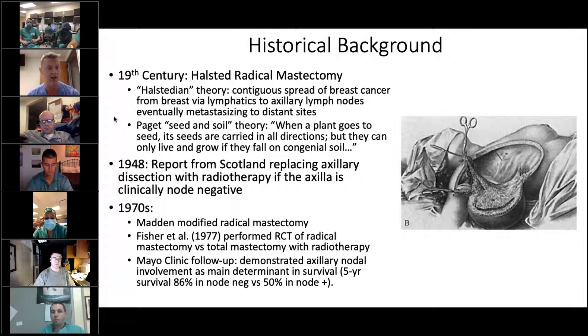Paget, around the same time, had a differing theory of cancer, which was more of this seed and soil theory, which was essentially that the cancer cells spread everywhere, but had to land in an area that was amenable to their growth before that cancer could continue to grow or become a true metastasis.